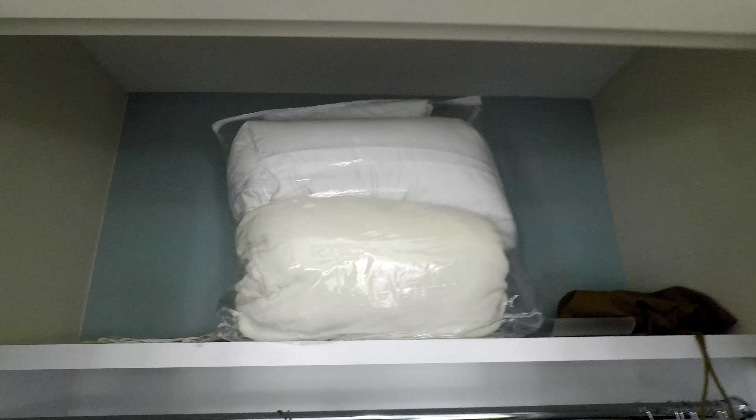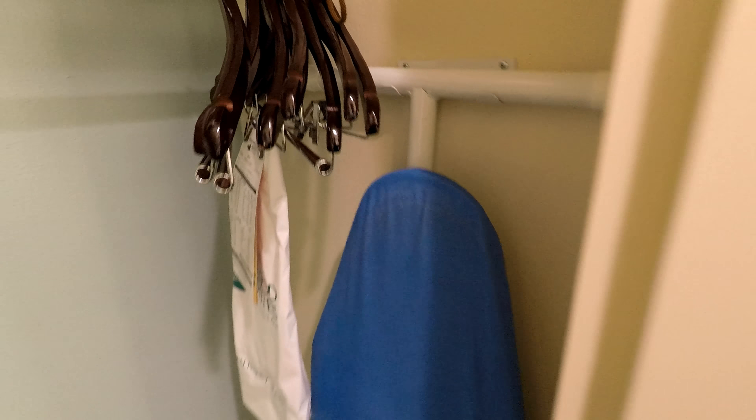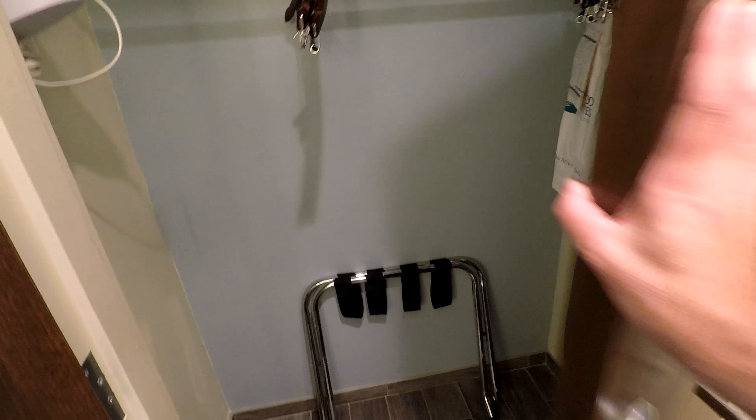Over here is a closet. In the closet we have extra bedding — I guess for the pull-out couch — a hair dryer, regular hangers, an iron, a suitcase rack, and an ironing board. The foam under the cover on this ironing board is in pretty rough shape and the cover is also worn — you couldn't really use that ironing board for much of anything.